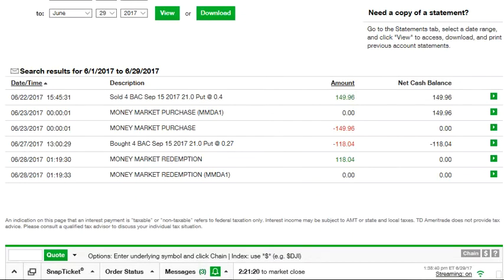The reason for that is that every contract is 100 shares, so I sold four of them and got 0.4 times 100, which is $40 — so $160 total. Minus the commission on TD Ameritrade, which is about $7 plus $0.70 per contract, that comes to $149.96, or about $150.